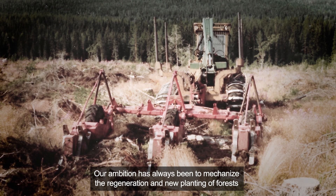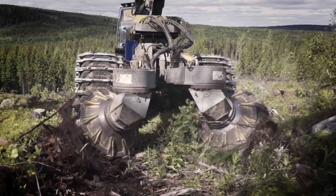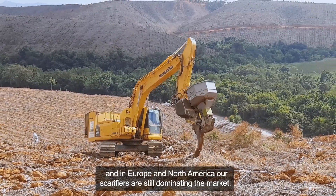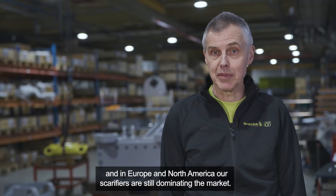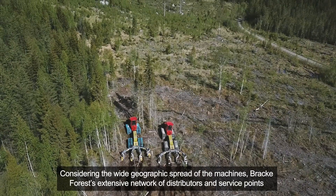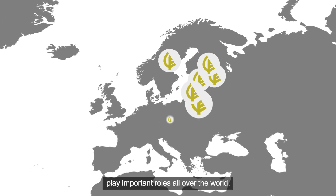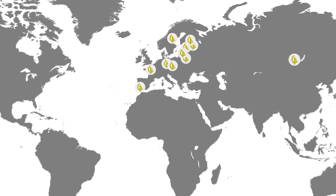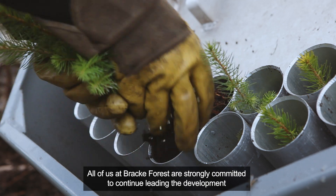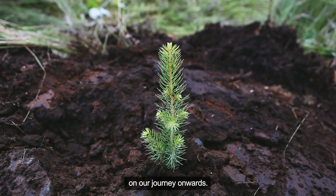Our ambition has always been to mechanize the regeneration and new planting of forests and design machines for efficient and large-scale production. In South America, the Bräcke planters are mostly used in steep terrain, and in Europe and North America our scarifiers are still dominating the market. Considering the wide geographic spread of the machines, Bräcke Forest's extensive network of professional distributors and service points play important roles all over the world. All of us at Bräcke Forest are strongly committed to continue leading the development in mechanizing regeneration and new planting of forests on our journey onwards.